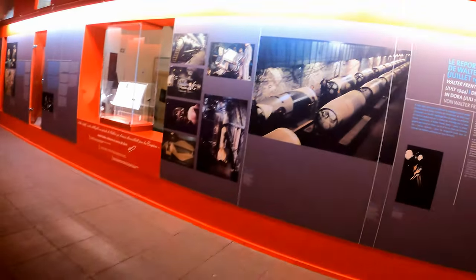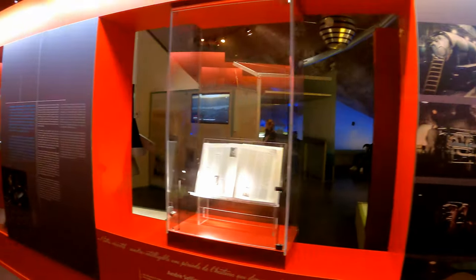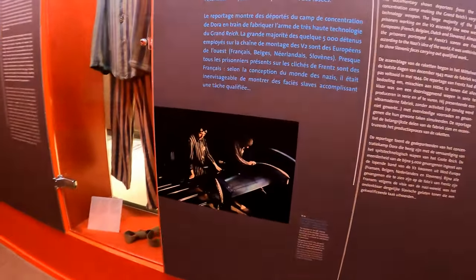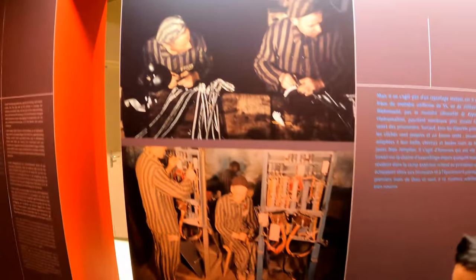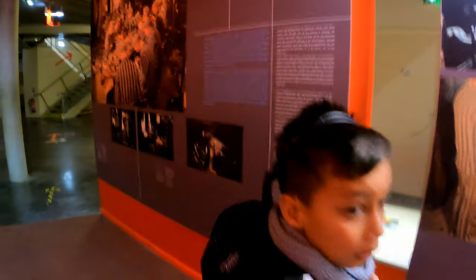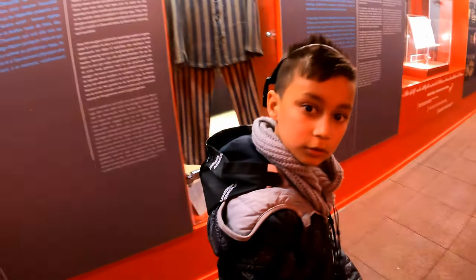Look at all these wonderful colour photos of a very modern factory operating. Happy workers, healthy workers. But that was taken by the Nazis — by Hitler's professional photographer.